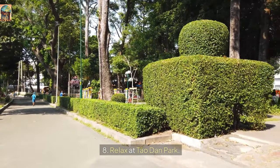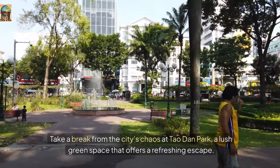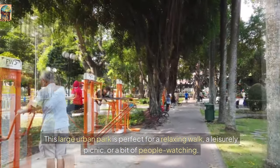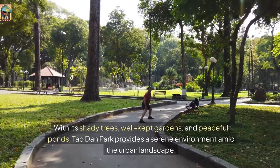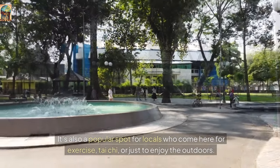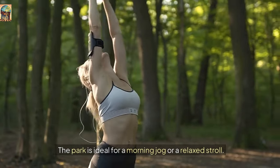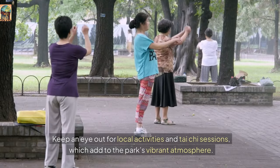Number 8: Relax at Tao Dan Park. Take a break from the city's chaos at Tao Dan Park, a lush green space that offers a refreshing escape. This large urban park is perfect for a relaxing walk, a leisurely picnic, or a bit of people watching. With its shady trees, well-kept gardens, and peaceful ponds, Tao Dan Park provides a serene environment amid the urban landscape. It's also a popular spot for locals who come here for exercise, Tai Chi, or just to enjoy the outdoors. Visit in the morning or late afternoon to avoid the heat, and keep an eye out for local Tai Chi sessions, which add to the park's vibrant atmosphere.